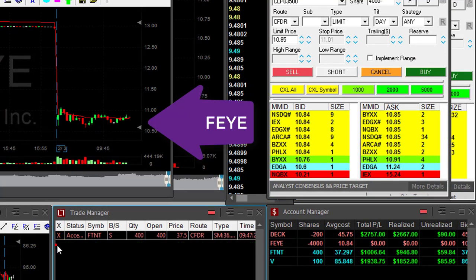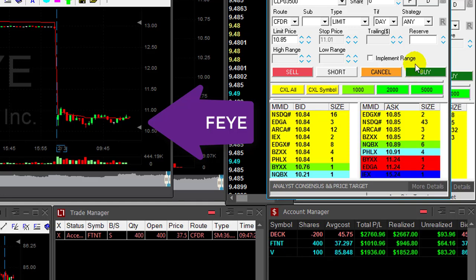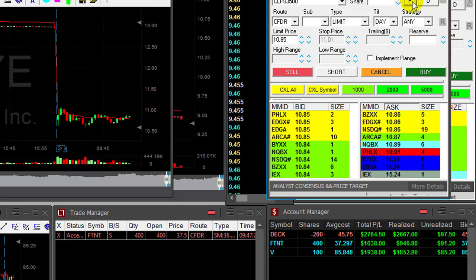FEYE is not getting anywhere. I'm down like $40. I'm going to move out of it. If you have a trade that's not going anywhere, you shouldn't stay — it's just a gamble right now. Shouldn't hold onto it.